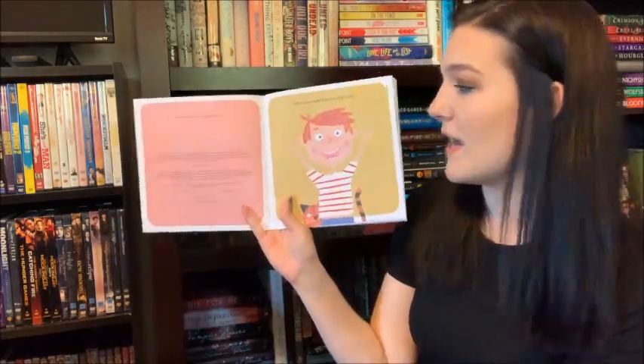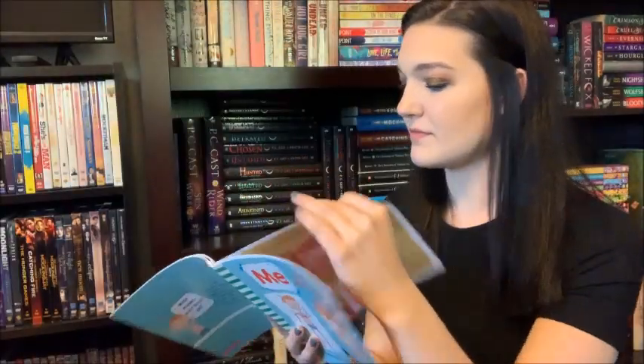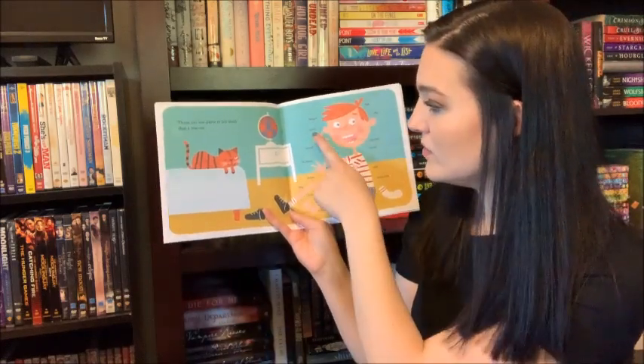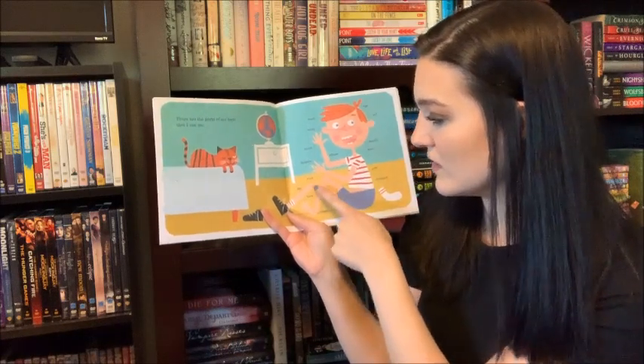This is Me and My Amazing Body. These are the parts of my body that I can see. Head, nose, hand, elbow, fingers, knee.